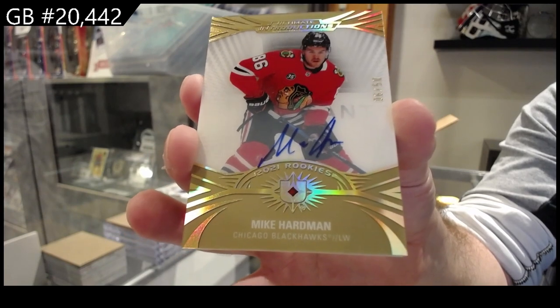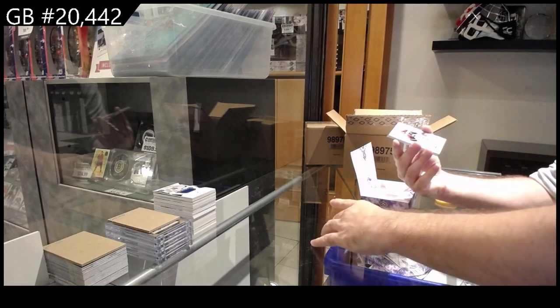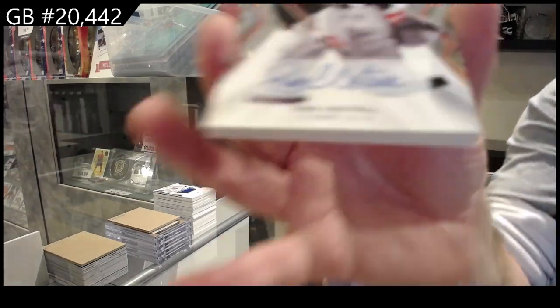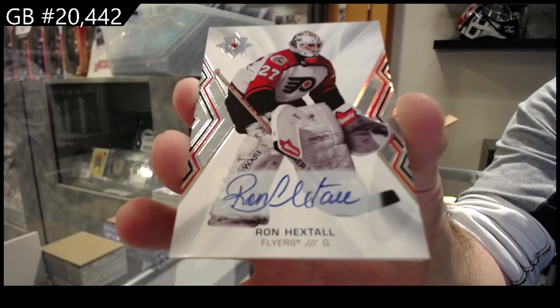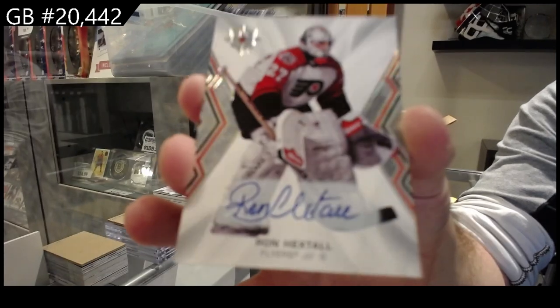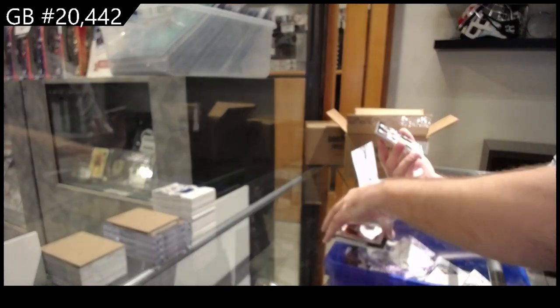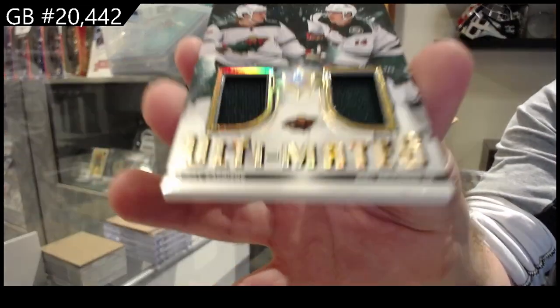We sent out the blast email - if any of you guys are not getting those, either it's going to your spam or you're not part of the list. We've got a base auto - Ron Hextall for Philly. And we've got an ultimate of Kaprizov and Eriksson for the Wild.